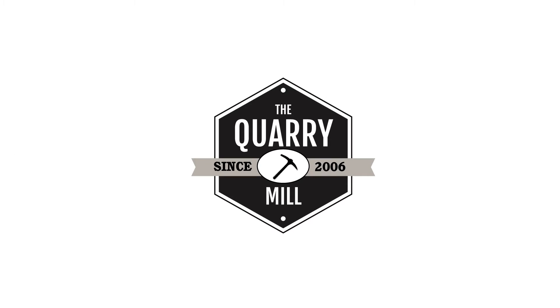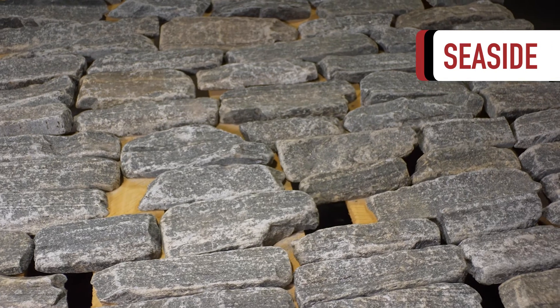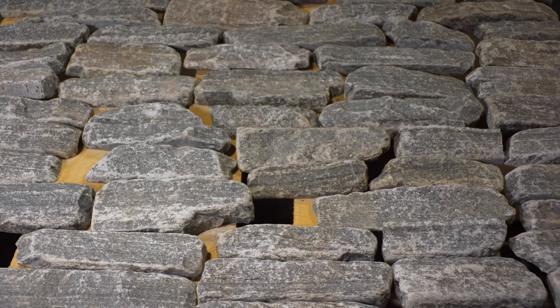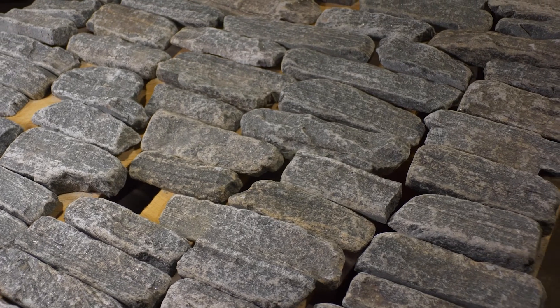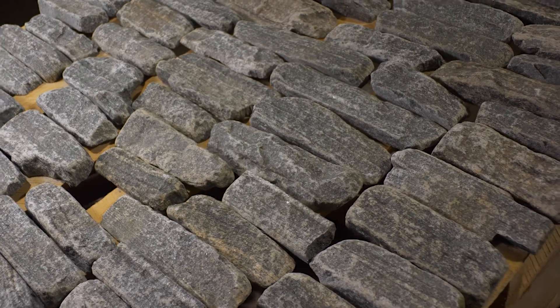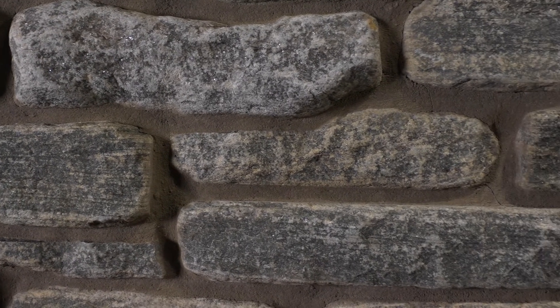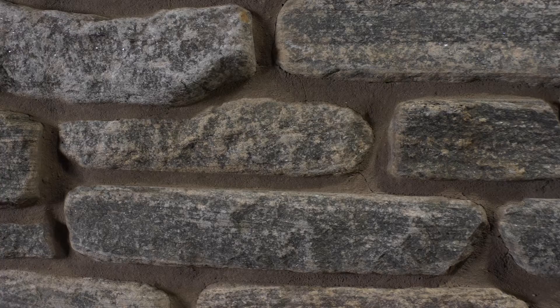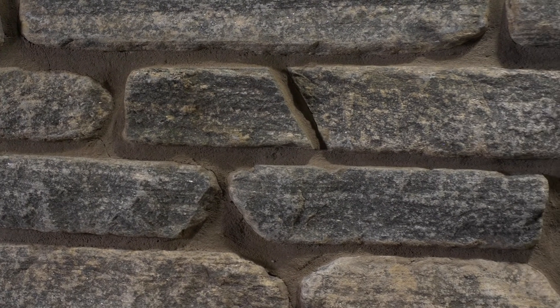Welcome to The Quarry Mill. Seaside is a tumbled natural granite that we cut into thin stone veneer. The stone itself has darker blue and gray undertones with softer off-white tones brought out by the tumbling process. The color variation makes Seaside a perfect fit for tumbling as it brings out the beautiful depth of color in the natural stone.